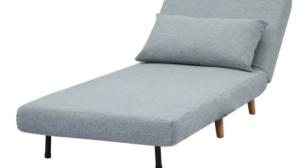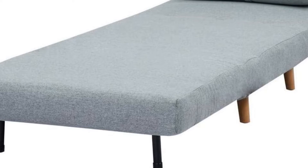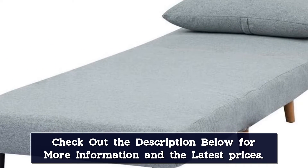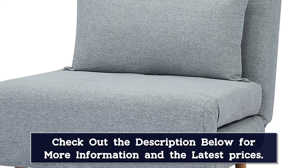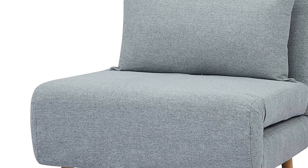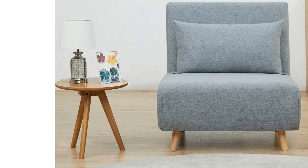To turn it into a chaise lounge or bed, all you need to do is click the chair's back cushion into the right position and you'll be good to go. The pillow and legs are removable, so you can really turn this chair into a full-on bed in no time. With a weight capacity of 300 pounds or more, the sturdy metal frame will support one person during the day and night.